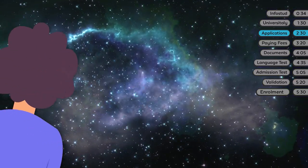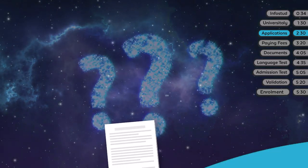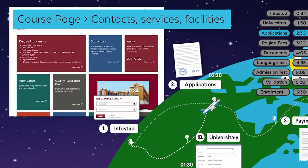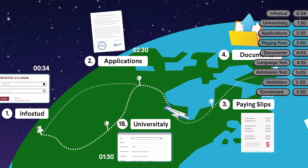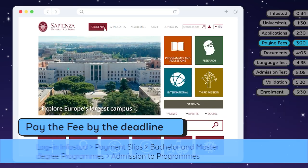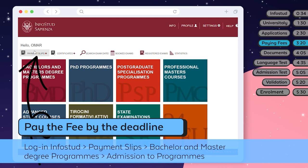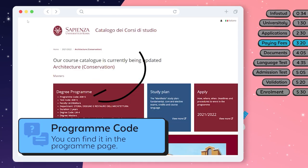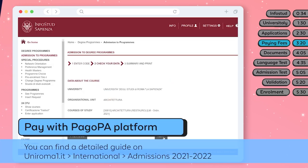The call will indeed answer most of your questions, except for the meaning of life. If you have any questions about the call for applications, please use the Contacts, Services, Facilities box. At this point, you should pay your pre-enrollment fee. Please pay by the deadline indicated on the call for applications by accessing your personal area on InfoStud and using the Pagupa online platform.